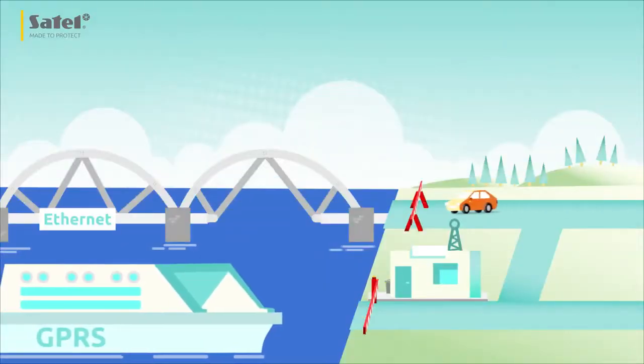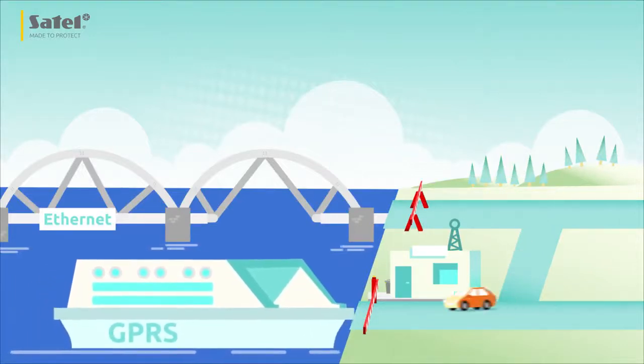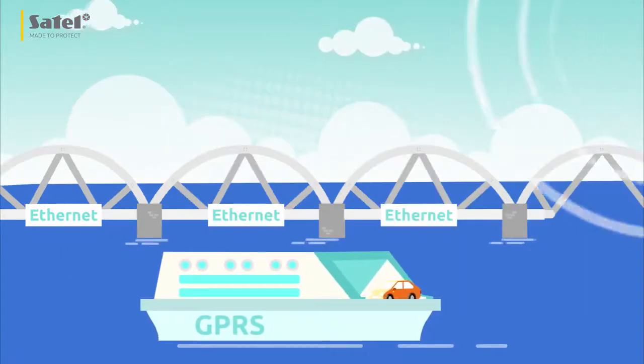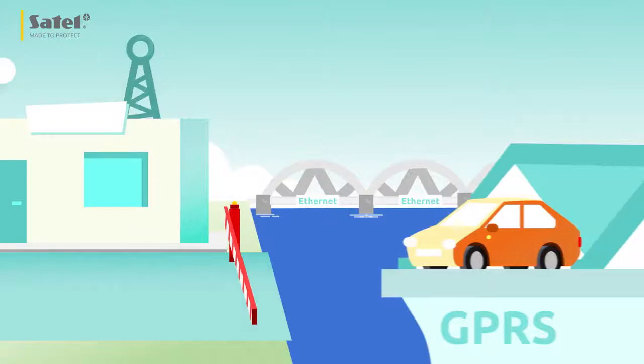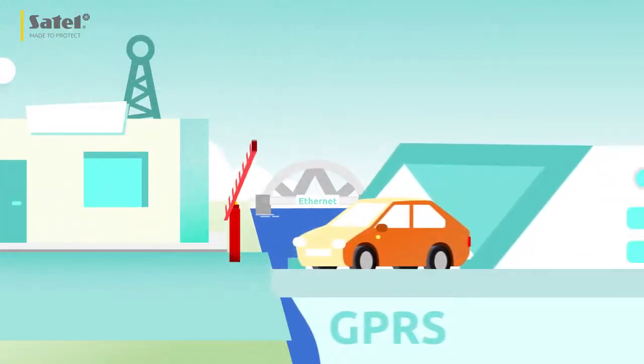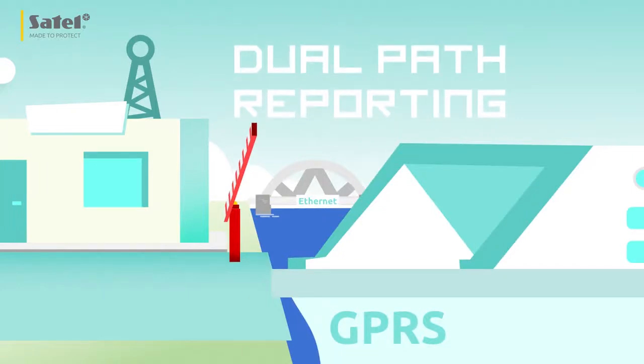GSMX allows reporting to be implemented via two independent channels — Ethernet and GPRS — with a priority setting option. It is constantly monitoring the state of connections with the monitoring station, replacing one channel with the other if necessary. This solution is known as dual path reporting.